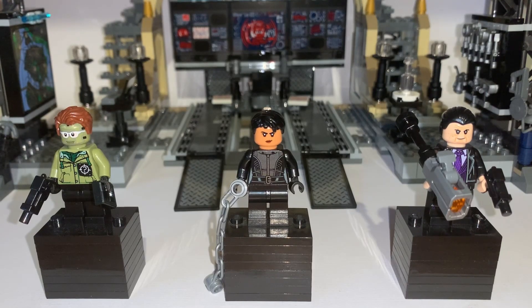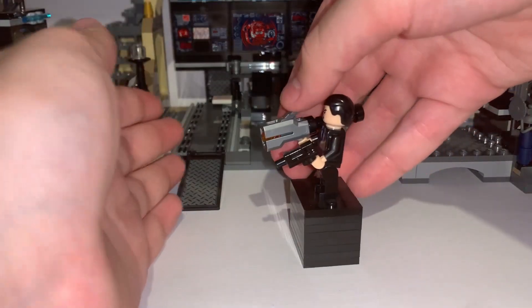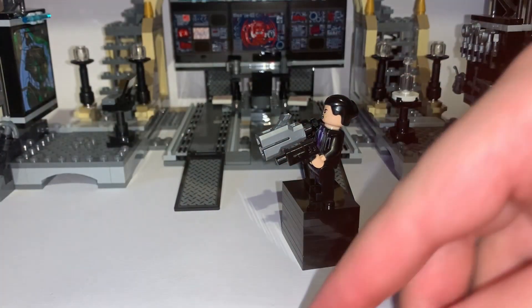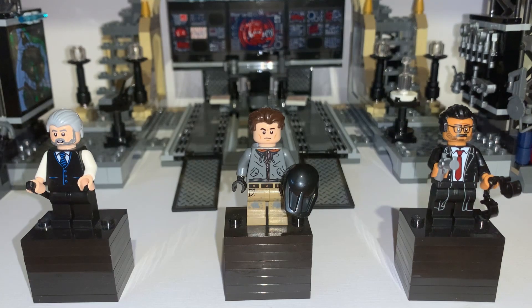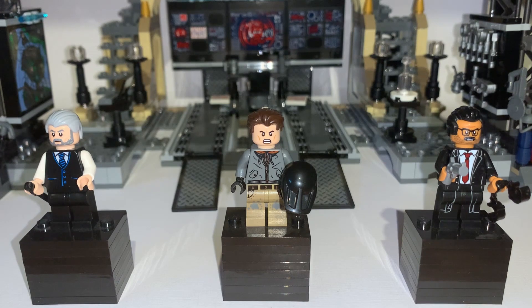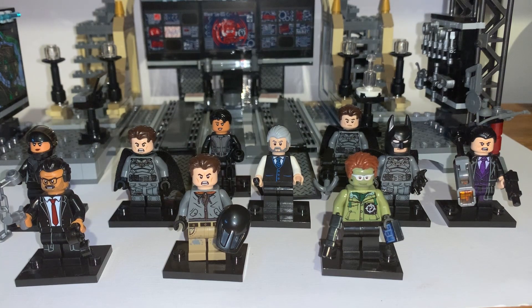The villains of the wave are Riddler, Catwoman, and Penguin. The two dudes are each exclusive to their respective sets, while Catwoman is included in two of them. Here's a look at the double-sided faces, plus Selina wearing her helmet and a better look at the stud shooters for 2022. It's worth noting that while Catwoman appears in both sets, technically she has an exclusive part — her chain — in black in one set and grey in the other. Here's also a look at Alfred, Bruce, and Jim Gordon, with double-sided faces. I really appreciate the Jeffrey Wright likeness — it's probably my favourite Jim Gordon.